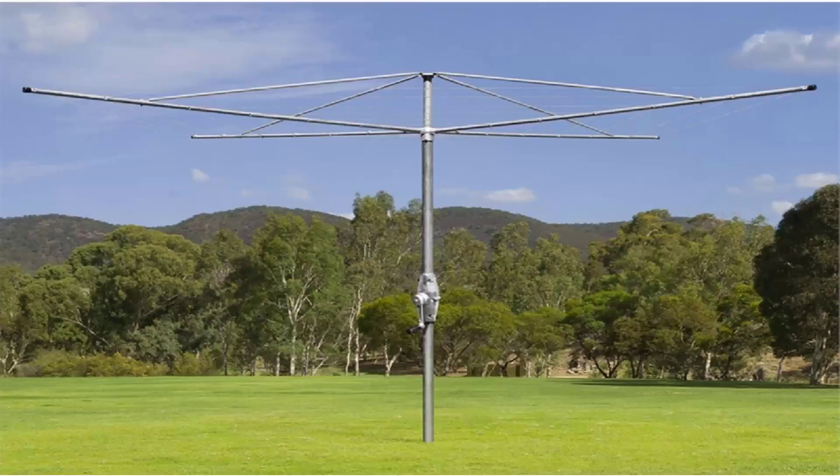We do all the models from Hills — the classic Hills Hoist clothesline — plus the Austral brand, which is very similar and Australian-made. These come in a range of sizes and styles but are basically the same as the Hills ones, with fully galvanized wire and galvanized construction.